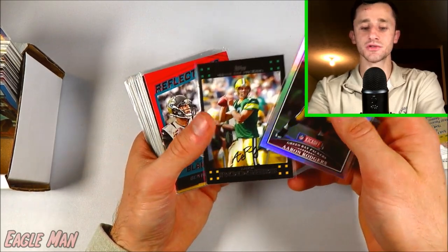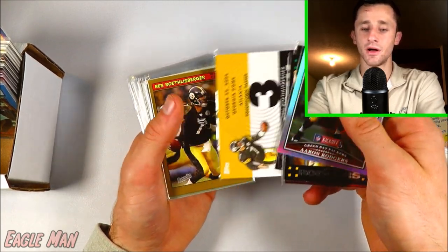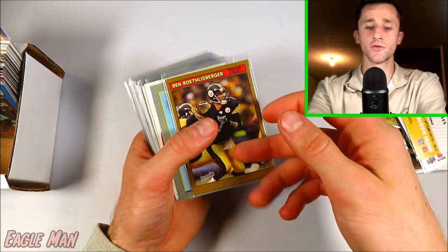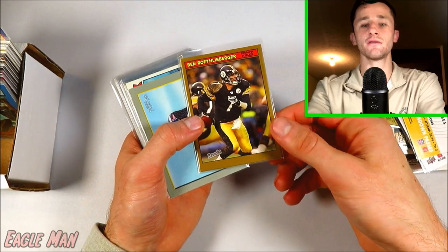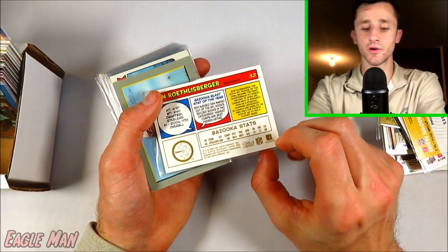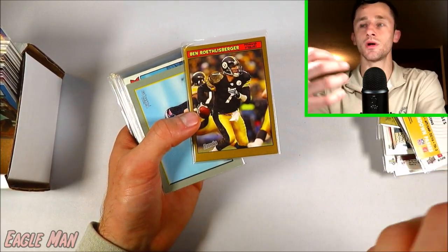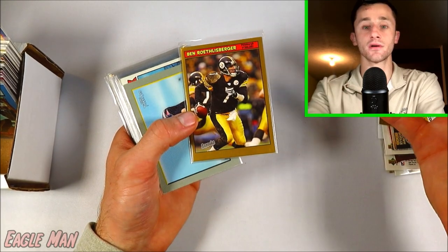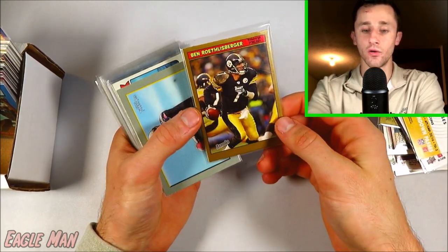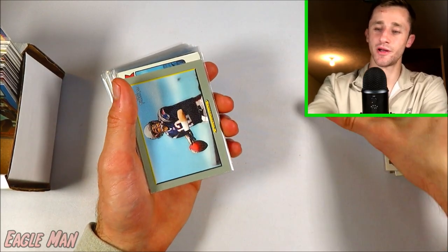A couple Aaron Rodgers cards here. Ben Roethlisberger — I'm not a big fan of Big Ben, being a Browns fan, so happy to give those away. This one's really cool — I started collecting in 2005, and the first few packs I bought as a kid were the 2005 Bazooka Pack. So this card was probably one of my first few collectible trading cards that I had ever acquired. Really cool, kind of nostalgic. But it's Ben Roethlisberger, so I'll get rid of it.